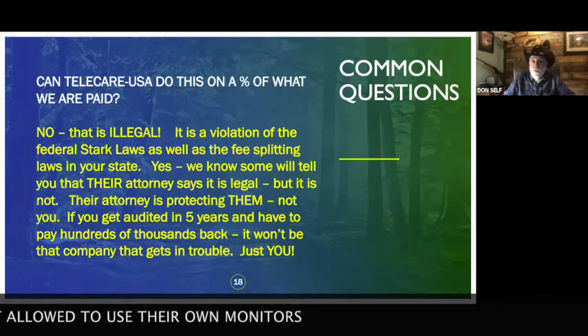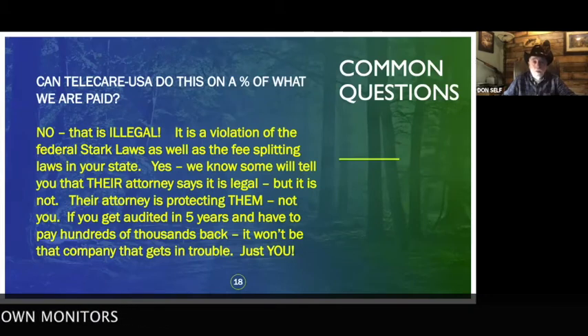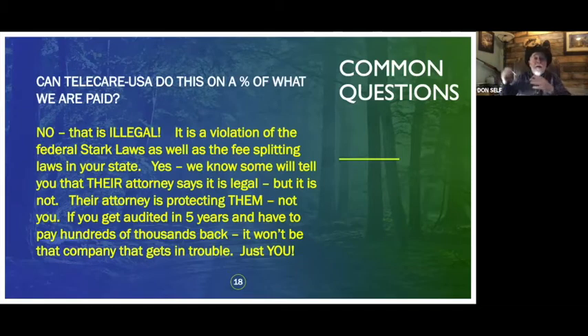Can Telecare do this on a percentage of what the doctor is paid? No — that's illegal. I know some people tell you their attorney said a percentage arrangement is fine, but keep in mind their attorney's job is to protect them, not you. Five years from now, if you get audited with a percentage deal going — whether for this, ultrasound, or anything else — you could be paying hundreds of thousands of dollars back to Medicare for violating anti-kickback and fee-splitting laws in your state. I've been doing this 35 years and I've seen that happen a lot.